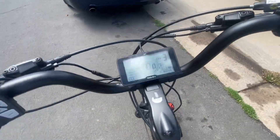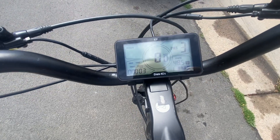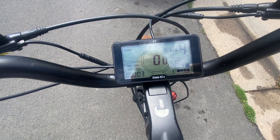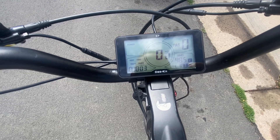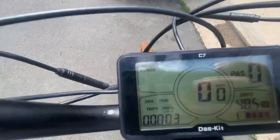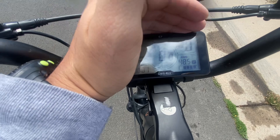It goes 20 miles per hour, and 25 on pedal assist. It's got three, four, five, six different PAS levels. And when you're cruising at night, this will be lit up LED style.